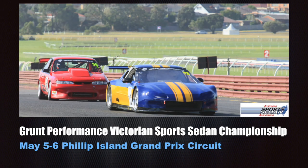In Pit Lane is proudly brought to you by the Australian Sports Sedan Association and the Grunt Performance Victorian Sports Sedan Championship.